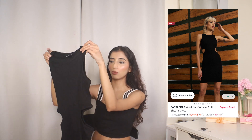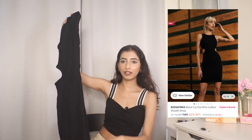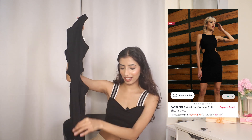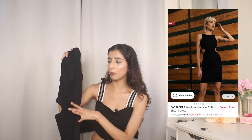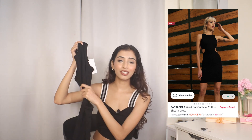This Sassfras bodycon is a little bit different — that other one was full sleeve, this one is sleeveless. I saw a similar dress in Zara but I wanted it in black, and I got it on Sassfras. The quality is really good. Let's try it out.